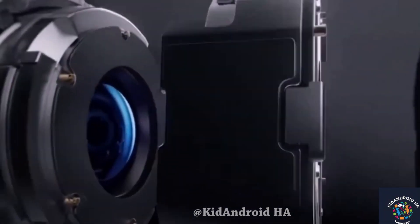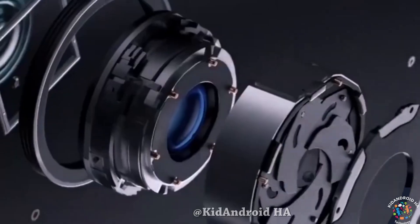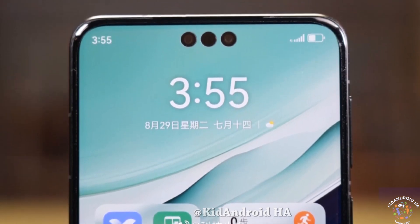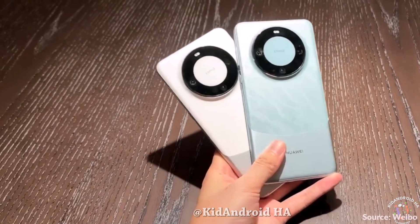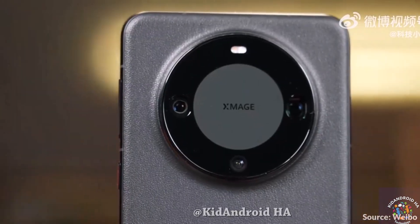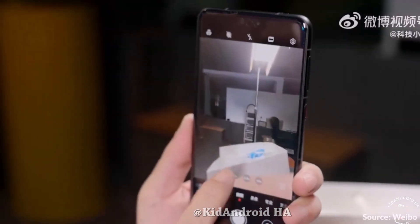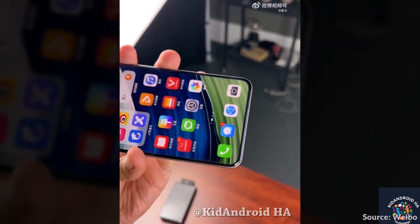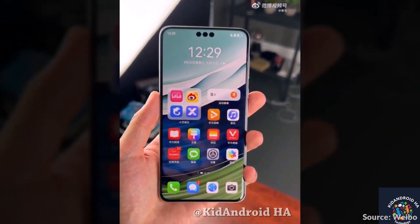This early preview of the Huawei Mate 60 Pro highlights its groundbreaking features in satellite communication, display technology, software enhancements, chipset power, and camera capabilities. The smartphone's diverse strengths position it at the forefront of innovation in the mobile industry. As the official launch event approaches, users are eagerly anticipating the full unveiling of this impressive flagship device.